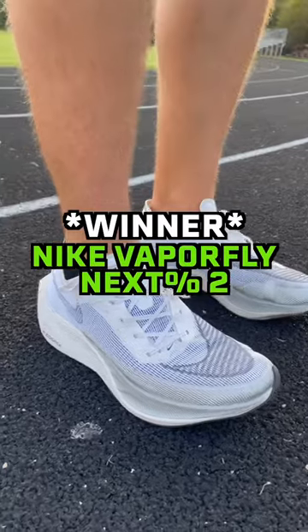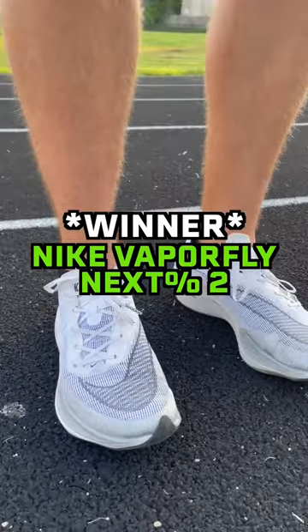The Nikes were the clear winner. They definitely felt faster as they have a carbon plate and they're a little bit lighter. Make sure you're wearing shoes that are fit for your running experience and your running goals.